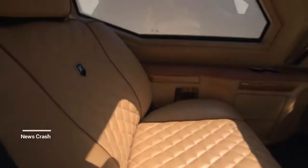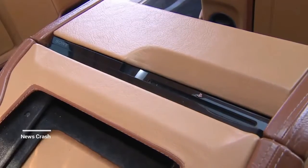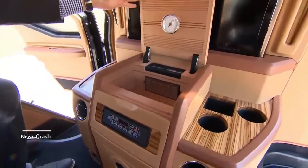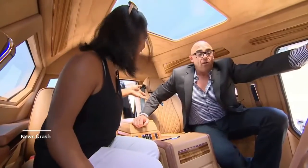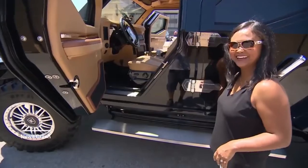On the inside: luxury leather, Brazilian wood, a retractable TV and PlayStation. And within the console itself, this particular client — we've built a humidor for him. Oh, of course, because we need a humidor in the back.